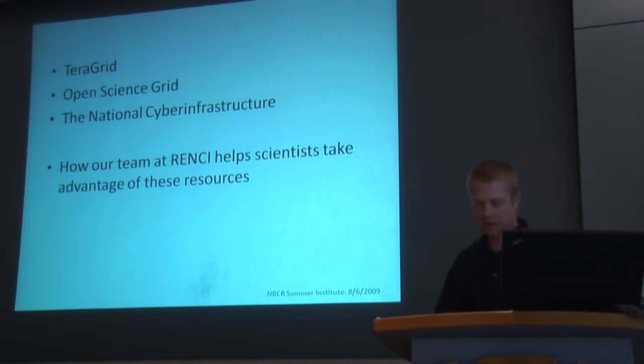So, with that introduction, here's a quick view of the agenda. I'd like to give a little bit of background on the TeraGrid and the Open Science Grid, and wrap that up with a comment on the national cyber infrastructure. Then I'll move into how we at RENCI help scientists take advantage of these resources — the infrastructure, the services, and the methodology we use to help bridge scientists into very large-scale computing. It gets highly complex very quickly, and anybody who's spent time doing this kind of work would probably prefer to be doing their domain science instead of becoming a computer scientist or system administrator. That's our goal.